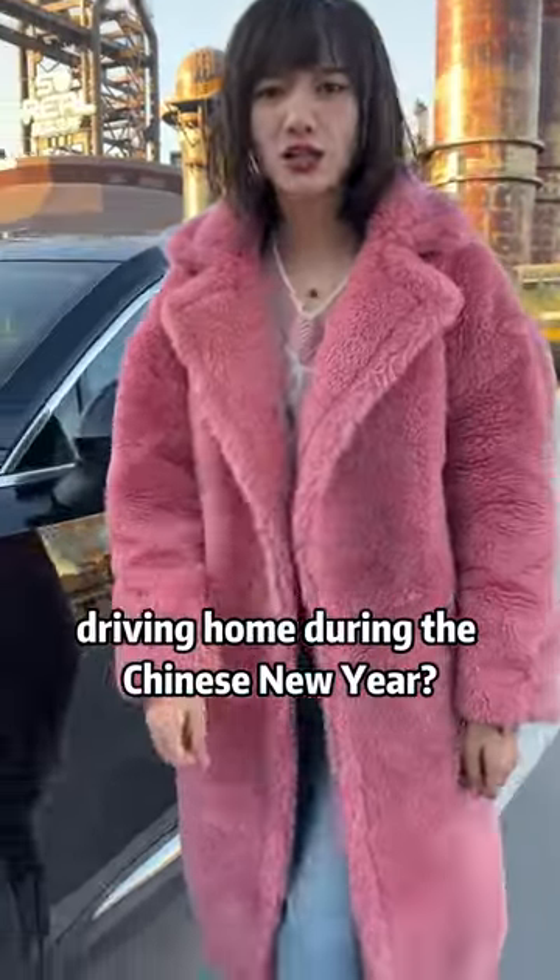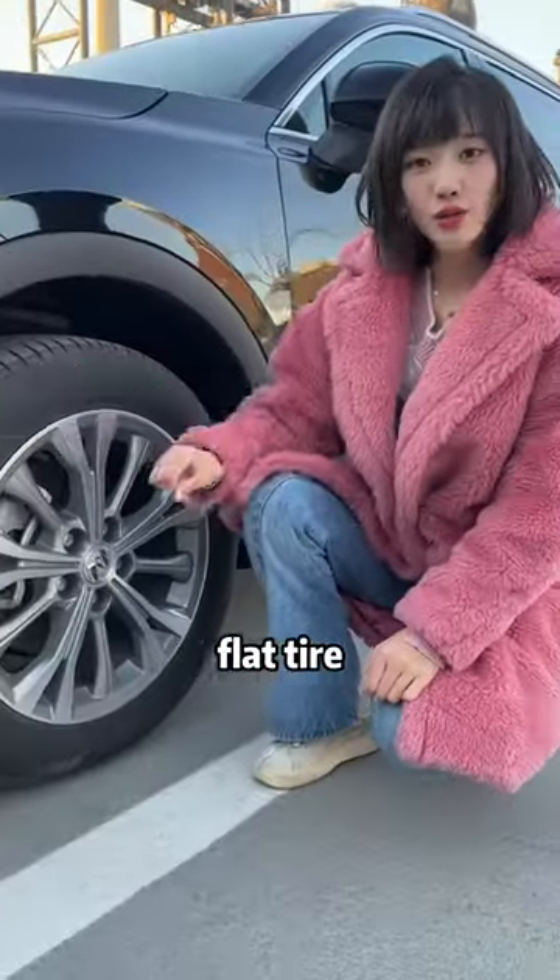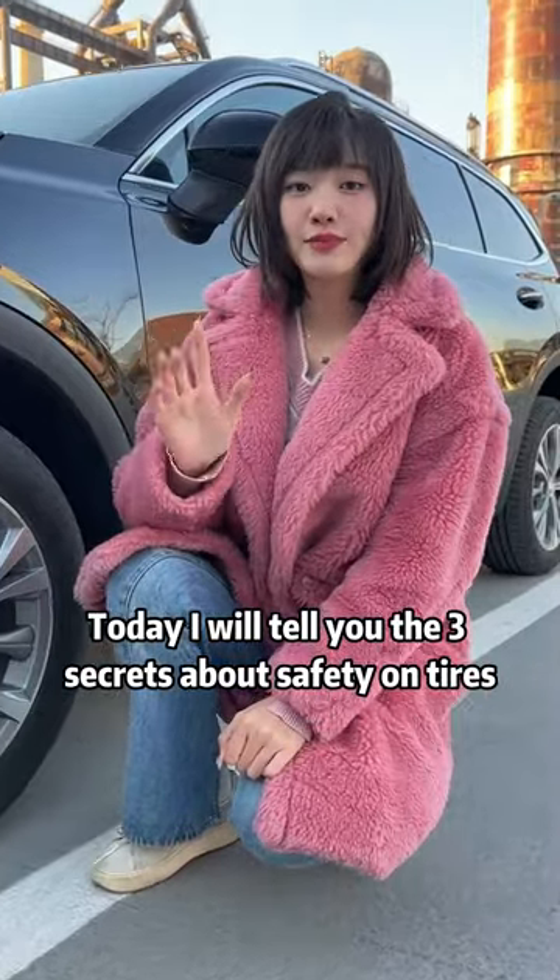What is the most frightening thing about driving home during the Chinese New Year? A flat tire. Today I will tell you the three secrets about safety on tires.